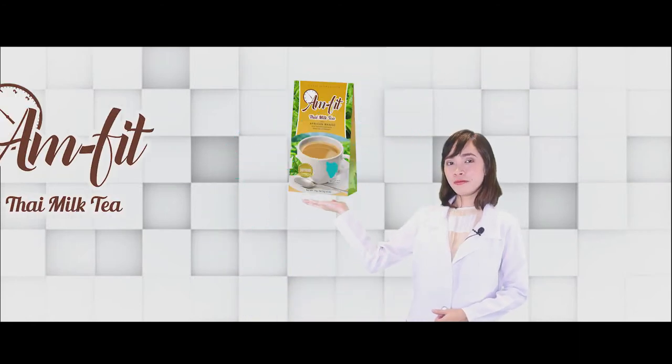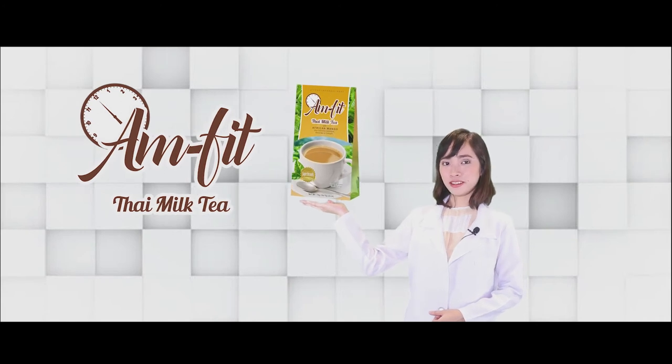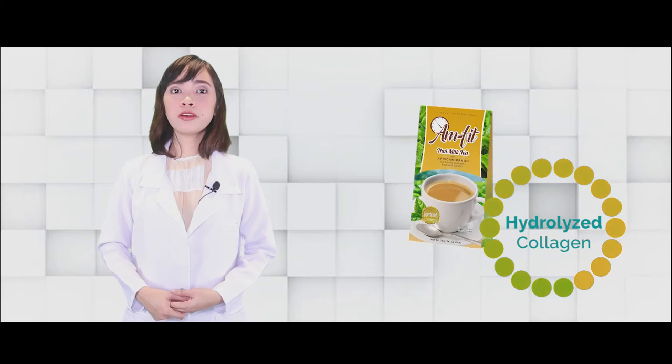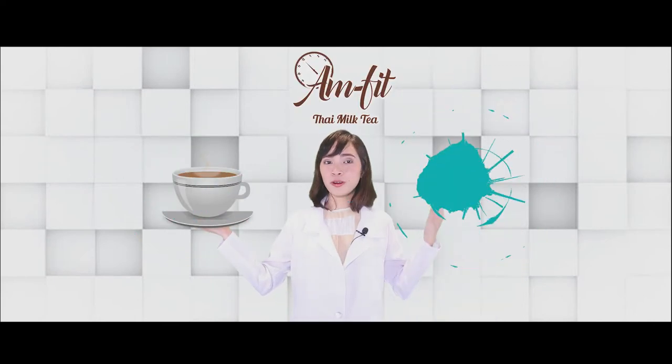Now, what about those who don't drink coffee? Not to worry! G-Pox has AM Fit Thai Style Milk Cream. This one contains hydrolyzed collagen, which is very beneficial to our skin, our joints, and it will also help promote weight loss. You can have it hot or cold.